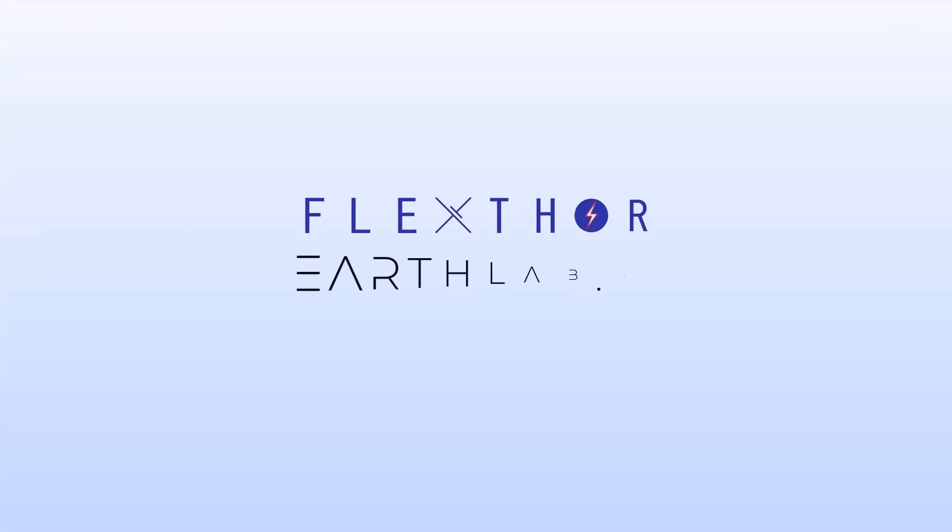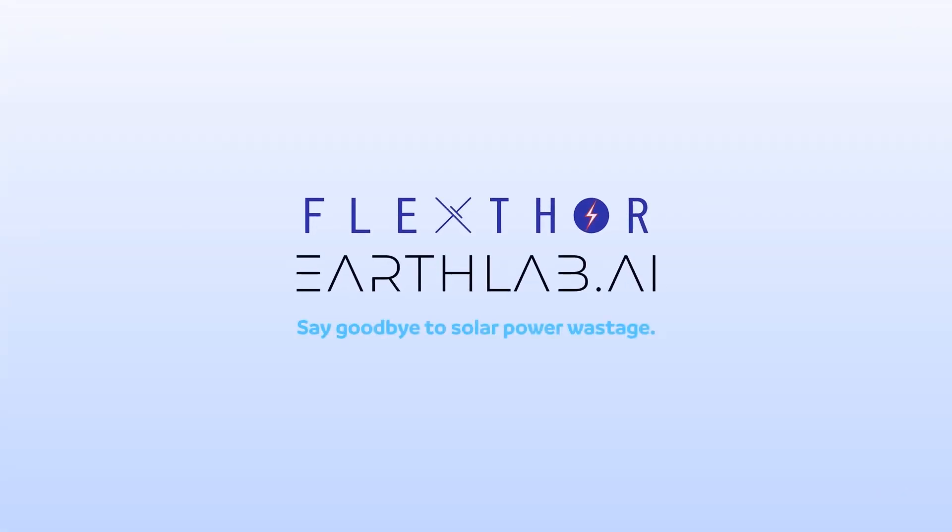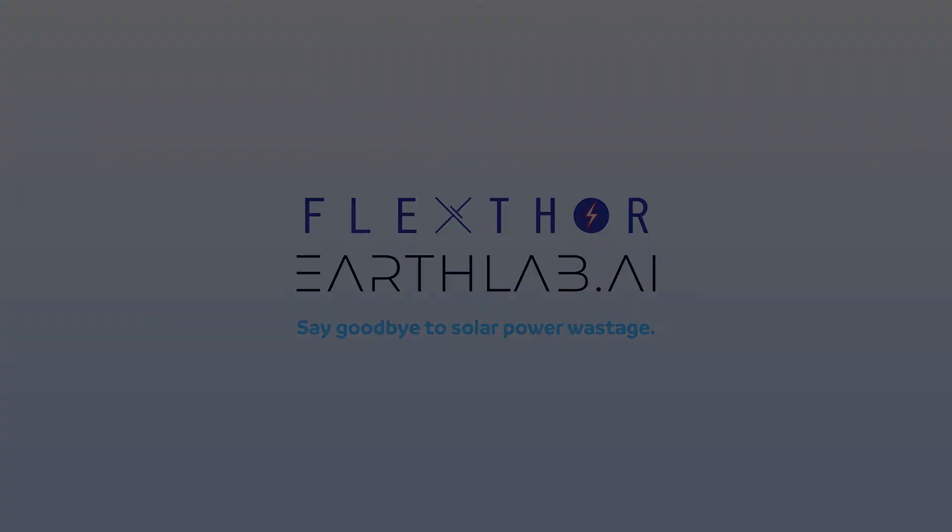FlexThor with EarthLab. Say goodbye to solar power wastage. FlexThor.